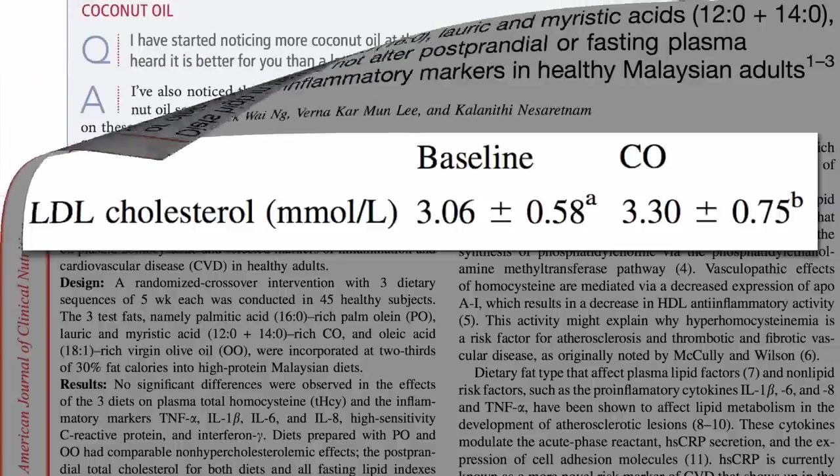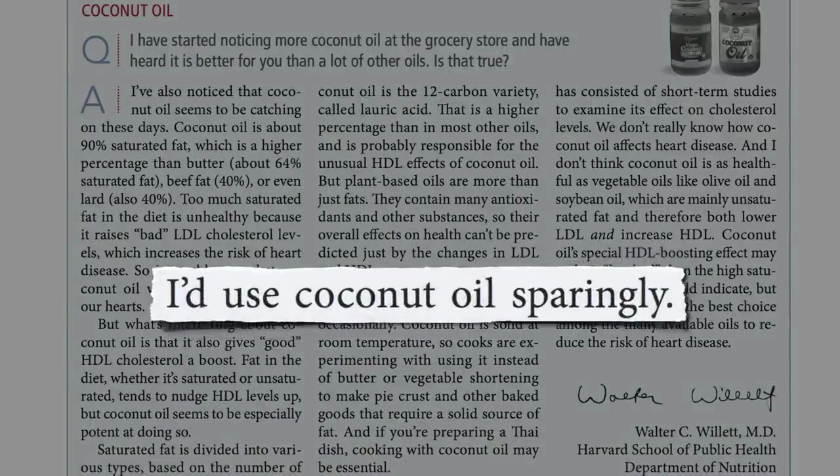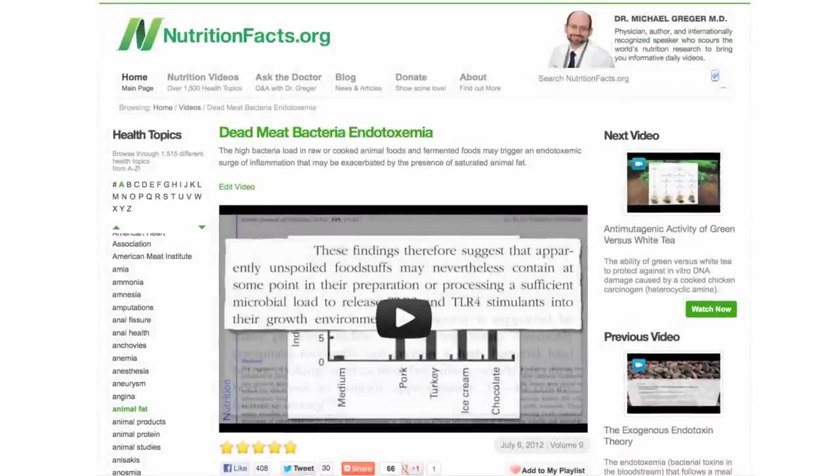Hence Walt Willett's recommendation from Harvard: if you're going to use it, use it sparingly. If you're eating so healthy that your LDL cholesterol is under 60 or 70, then it may not be a problem. Unlike saturated animal fats, coconut oil doesn't cause that spike in inflammation immediately after consumption of animal foods — which makes sense, because it may be the dead bacterial endotoxins in animal products ferried into the body by saturated fat that are to blame.